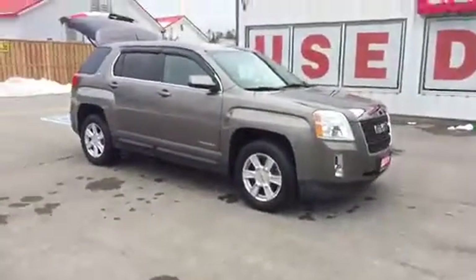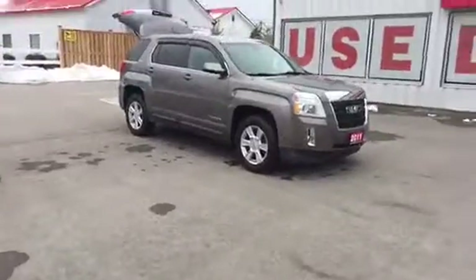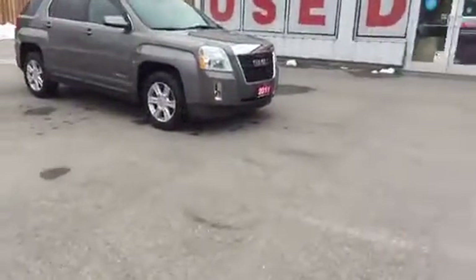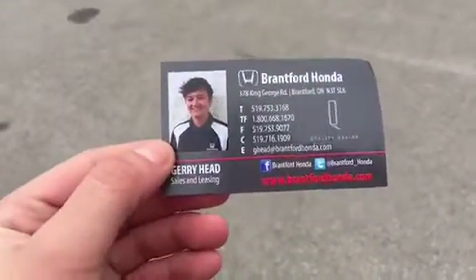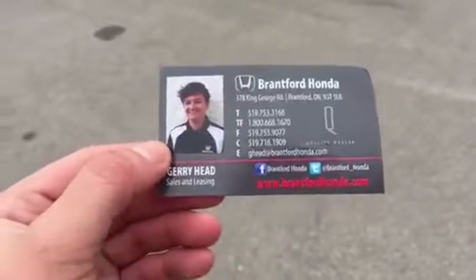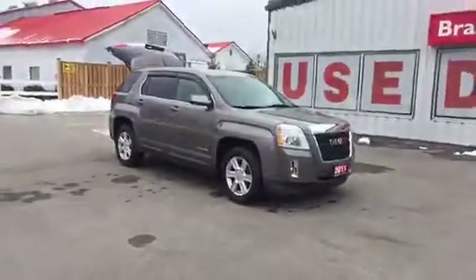This vehicle isn't going to hang around — it's priced in the lowest 5% within a 250-kilometer radius. Give me a call or text at 519-716-1909 to book your test drive.